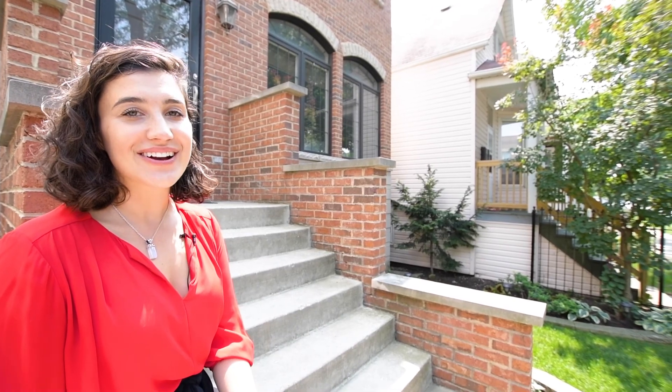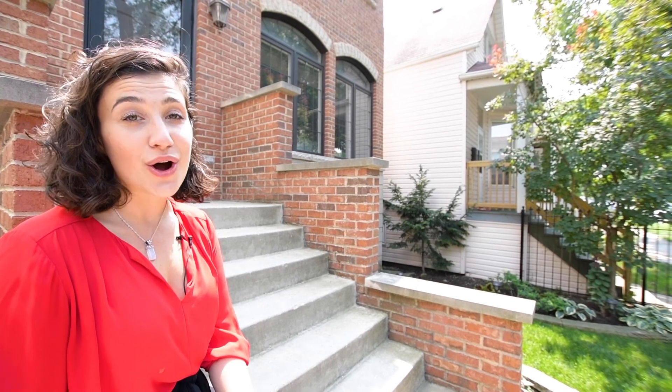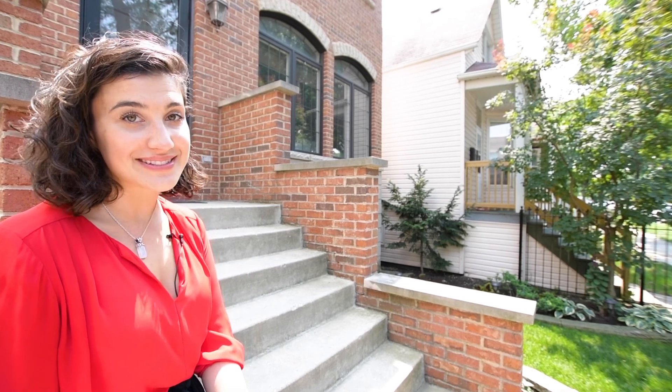As you can see, the home's character has been keenly maintained, found in ornate detailed mantles, hardwood flooring, and stained glass. Coupled with upgrades and set in one of Chicago's best neighborhoods, this is a forever dream home.